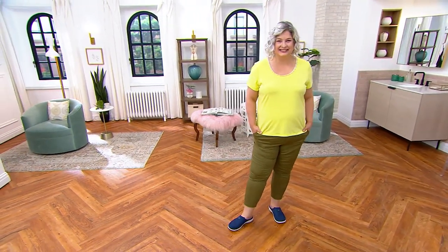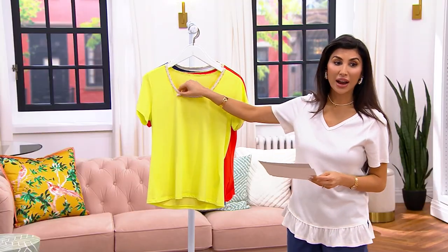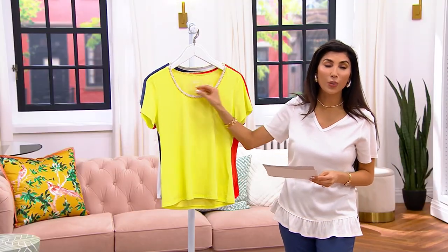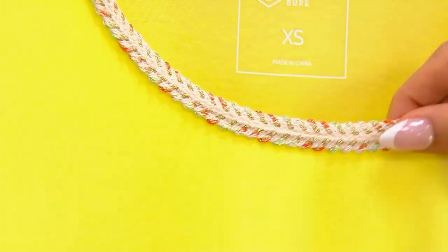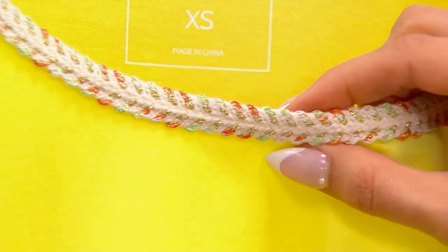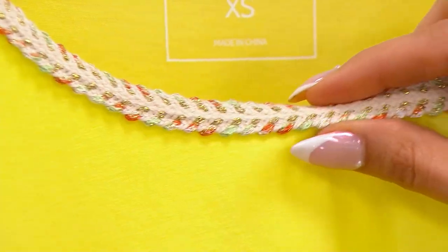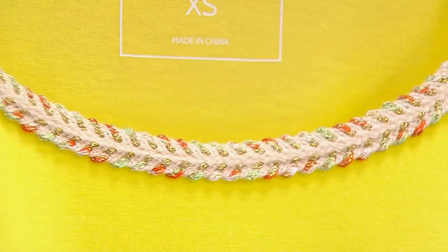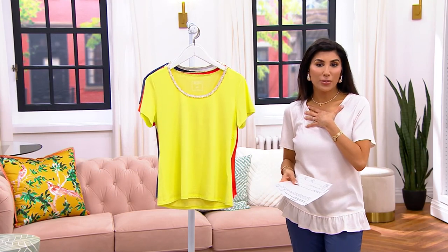It may be kind of hard to see on TV, but we'll show you up close. This crochet neckline is actually sewn in all the way around, so whether you have a ponytail, everything, or short hair, you're good to go. It almost looks like the espadrille you would see on a beautiful wedge shoe. It's all around the neck and almost gives you a built-in necklace.